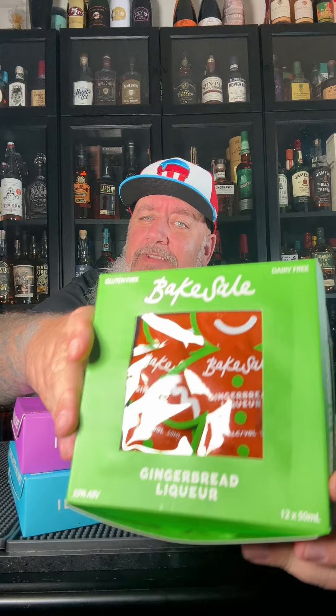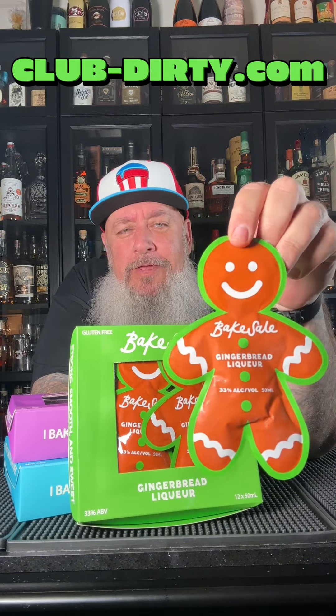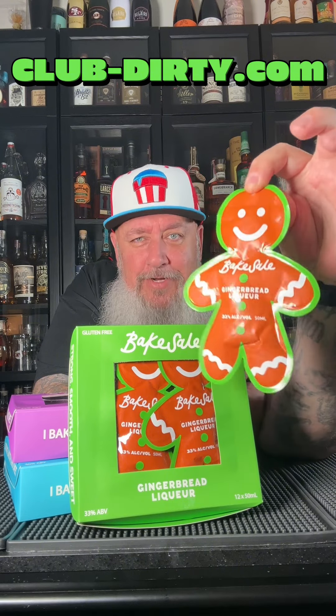Check these out — Bake Sale gingerbread liqueur. These are also 33% ABV or 66 proof. Here's what the pouches look like — pretty cool. All of these have a hole on the top, so if you're having a Christmas party or something, you could hang these around a tree.